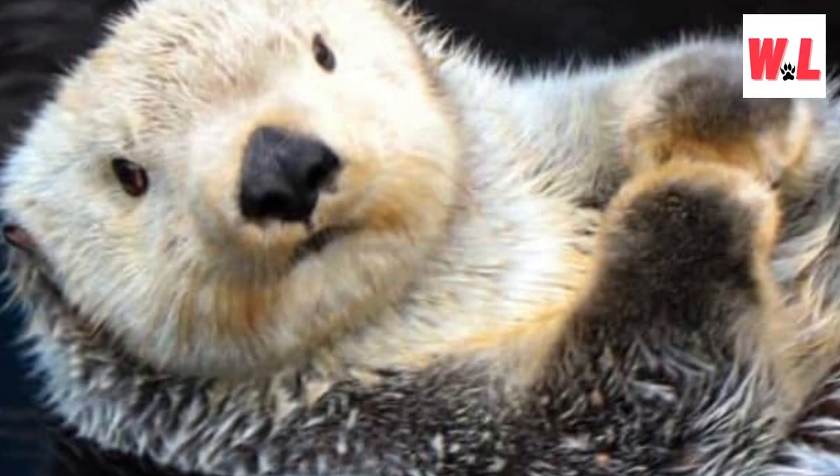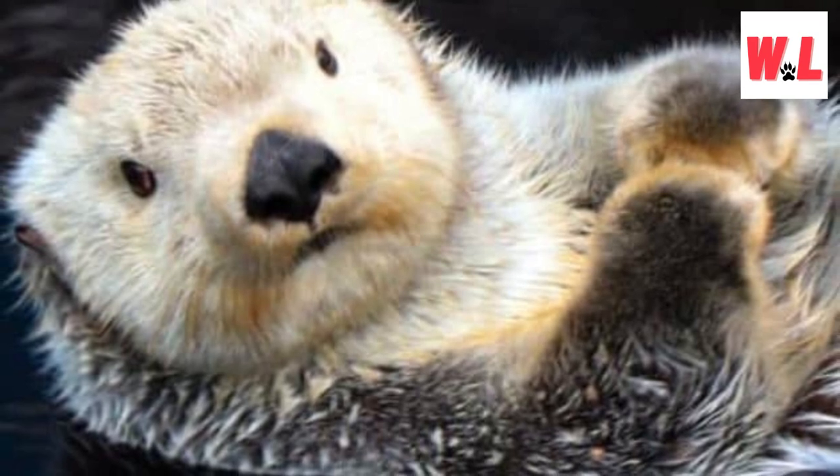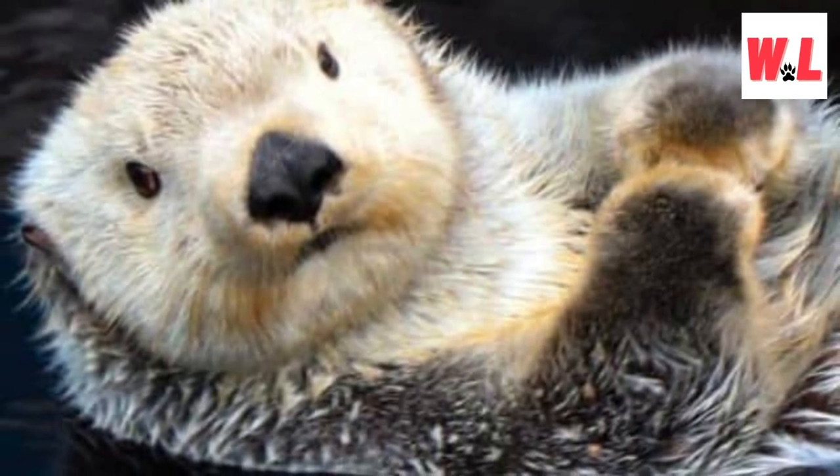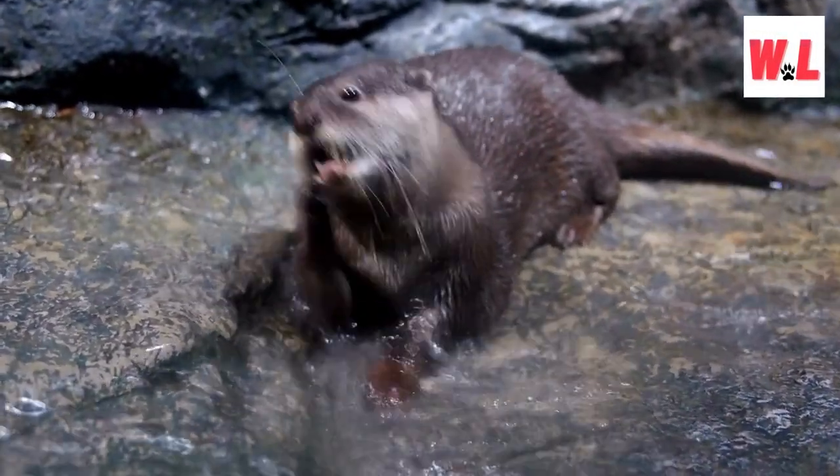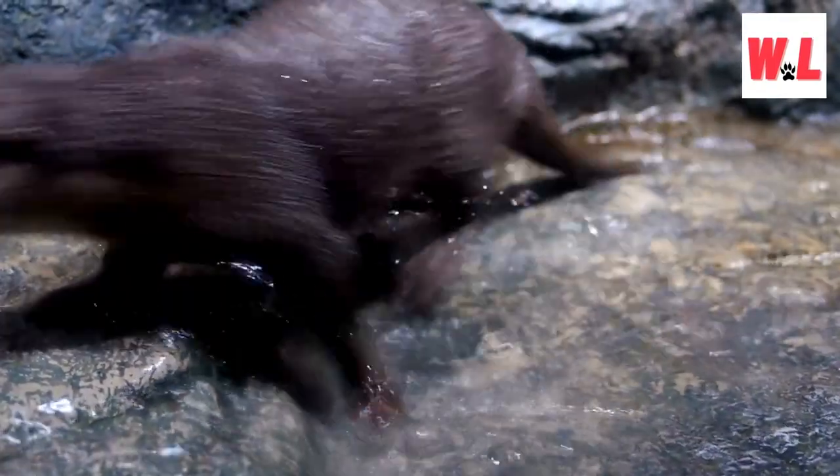Sea otters are true multitasking marvels, and one of their surprising skills is their use of armpits for storage. They cleverly tuck away prized possessions — such as tools or snacks — in the folds of their armpits while they swim and forage. This behavior showcases their resourcefulness and ability to adapt to their surroundings, a delightful and quirky trait that adds to the otter's charm.